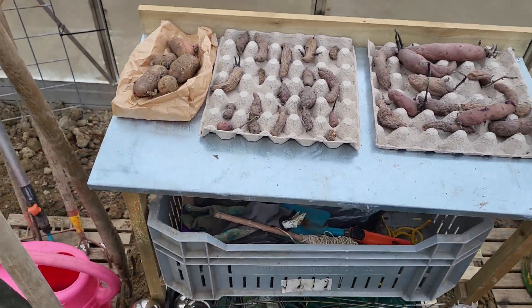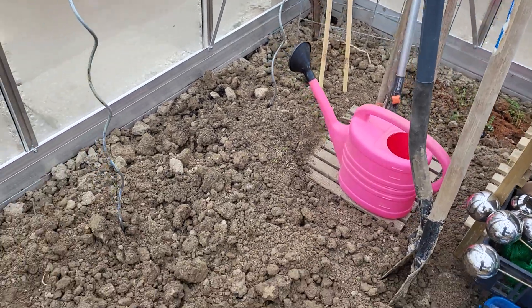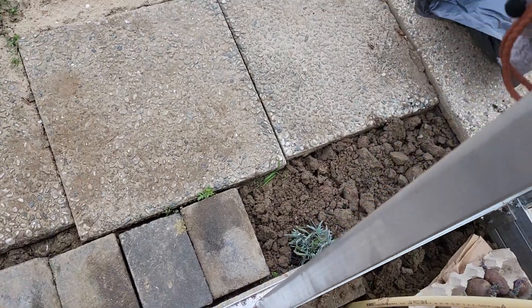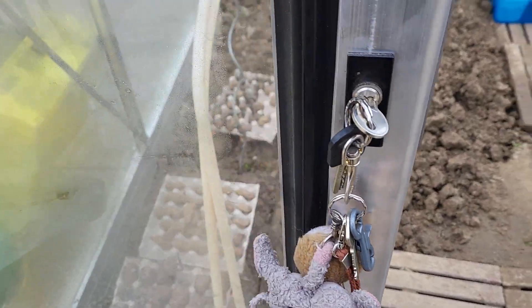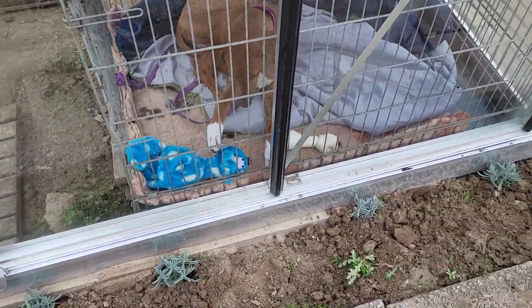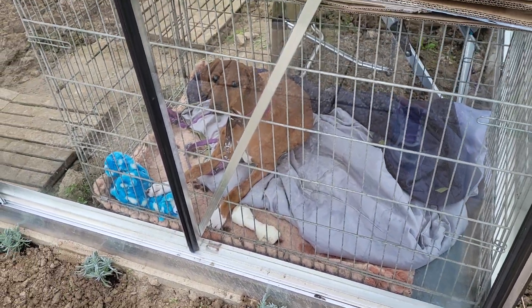Some chitting potatoes. A blue grape. More chitting potatoes. The dormos. I put some lavender on the outside and Mrs is happy with her little cat.